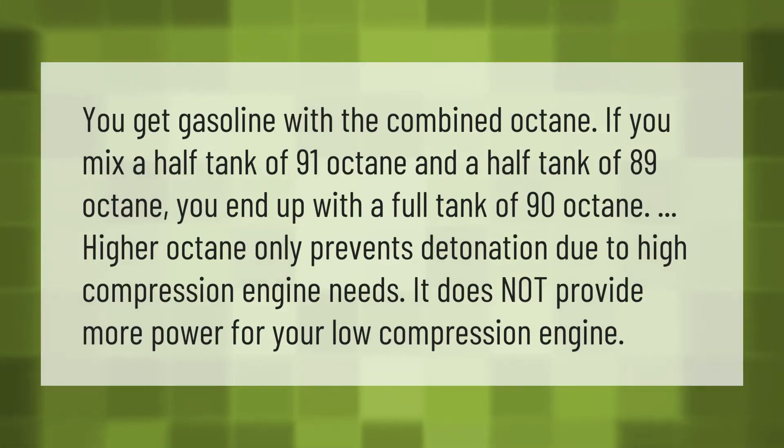You get gasoline with the combined octane if you mix fuels. For example, if you mix a half tank of 91 octane and a half tank of 89 octane, you end up with a full tank of 90 octane. Higher octane only prevents detonation due to high compression engine needs — it does not provide more power for your low compression engine.